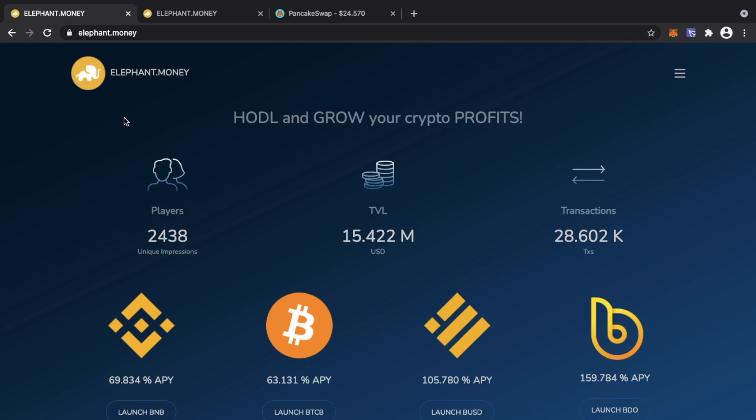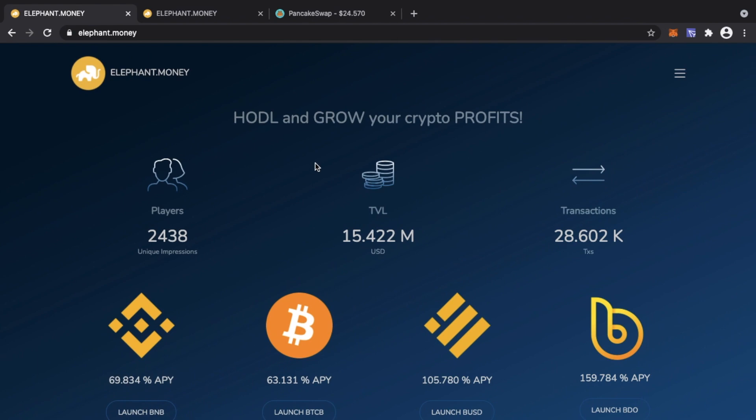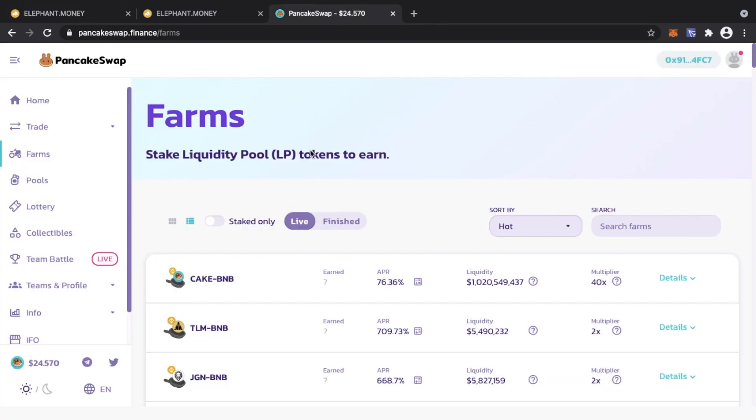The biggest question is: where do I hold and grow my BNB token? The answer for that is Elephant Money. Elephant Money has over $15 million in total value locked across four different assets, which include Wrapped BTC, BUSD, BDO, and wBNB — all assets on the Binance Smart Chain.